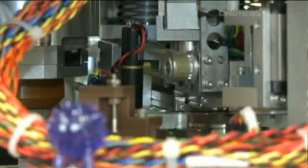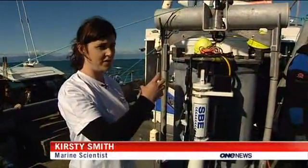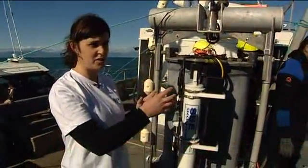Have a look at the inner workings. There are little robotic arms which come in and move the sample from the site where it's collected to the site where it's going to be analysed.